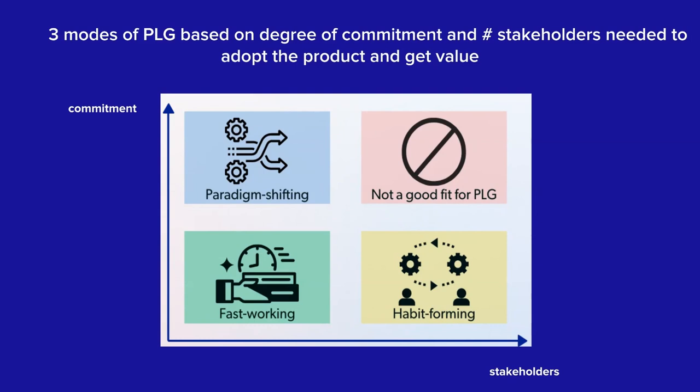On the right is what I call habit-forming — pretty low commitment to get started, but the product doesn't really have value unless a lot of stakeholders are already involved. A great example of a fast-working product we'll dig into is Snyk, which immediately gives automated value out of the gate to developers interested in securing their software. A great example of a habit-forming product is Nextdoor, which replaces offline and email-based rituals in a neighborhood with a social network.